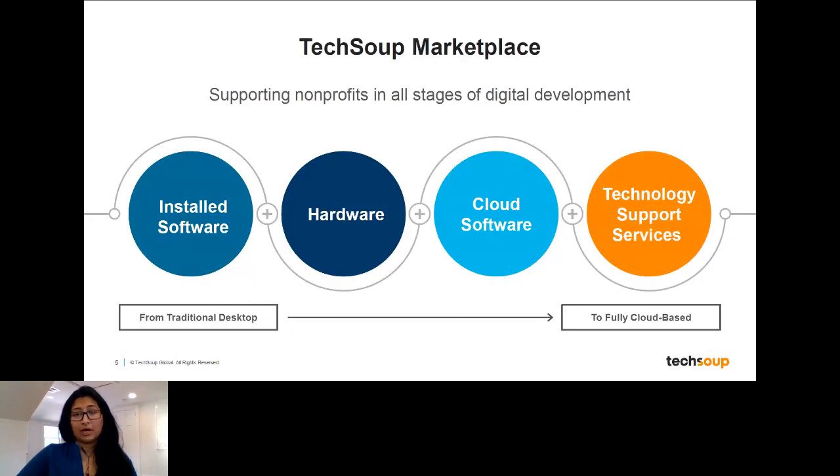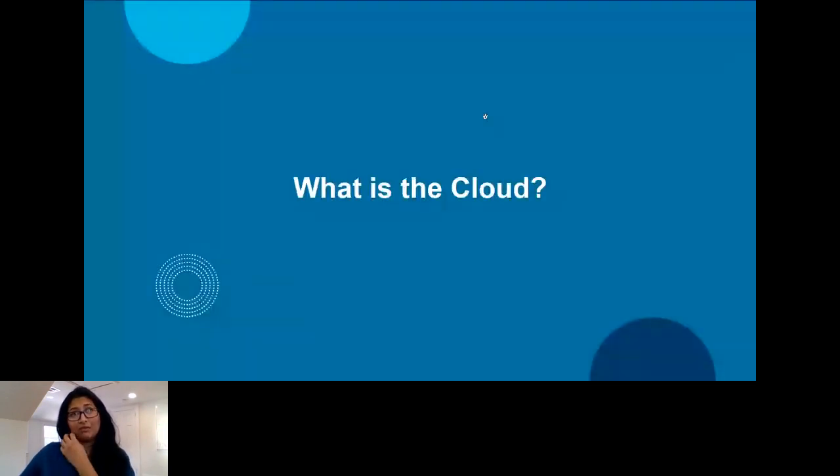What we're going to talk about today is specifically the Microsoft Cloud subscriptions. If you've been with us over the past couple of months, we've been talking a lot about Microsoft programs — basically a webinar almost every month. We focused a lot on some of the Microsoft program changes that are going to be happening. A lot of the questions we've been receiving have really been about the cloud subscriptions: what are the cloud subscriptions, how can nonprofits take part of them, and what is available to the sector.